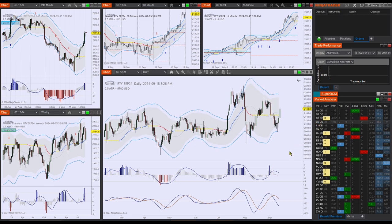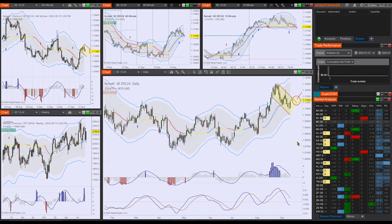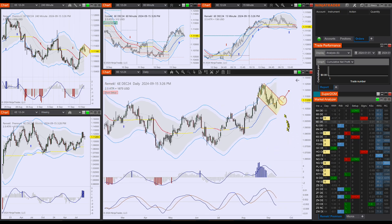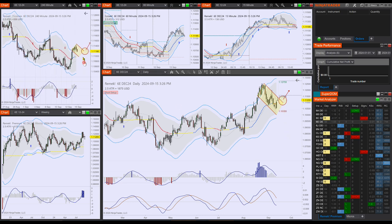Now let's look at the currencies. Most of them are giving us long setups. The 6E looks beautiful, expected to be breaking out here. If we don't get a red candle before tomorrow's open, then if it triggers here it's worth a shot towards the upside. You can also look at the four-hour chart for a breakout.